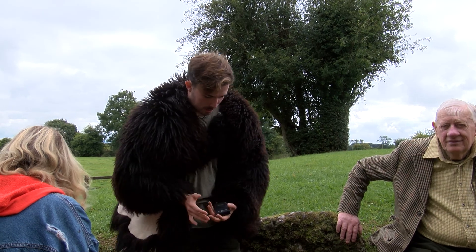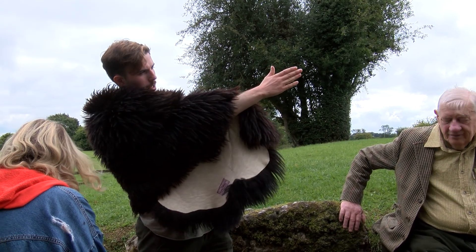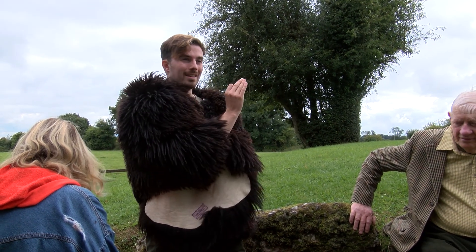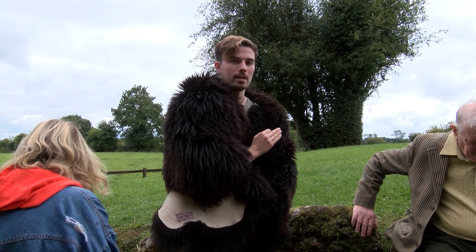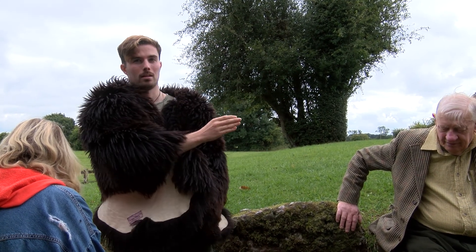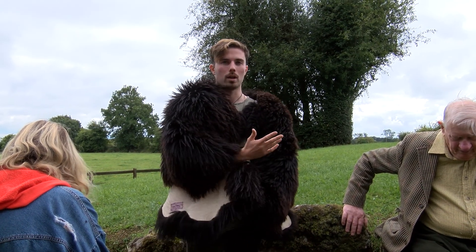The amazing thing is that where we're standing right here, if you were to draw a line across the map of Ireland to the southwest, you'd end up perfectly on Skellig Michael. This entrance is lined up with Skellig Michael exactly, and anyone can go home on Google Maps and do this themselves.